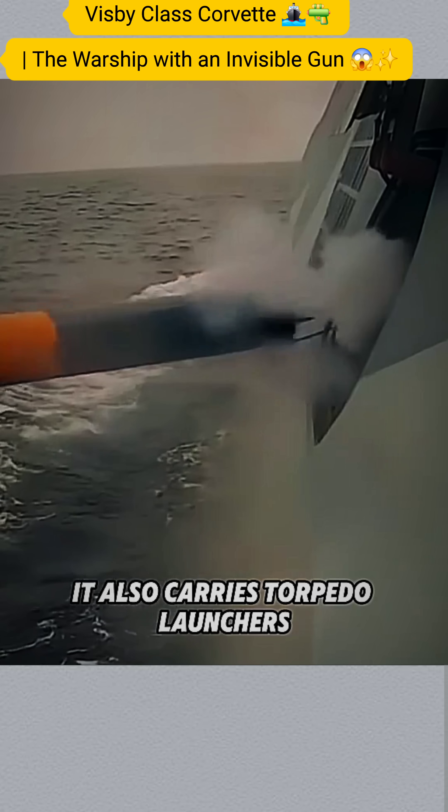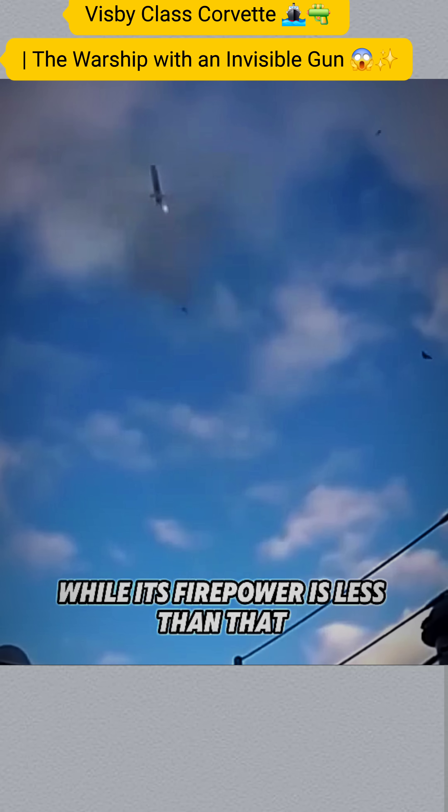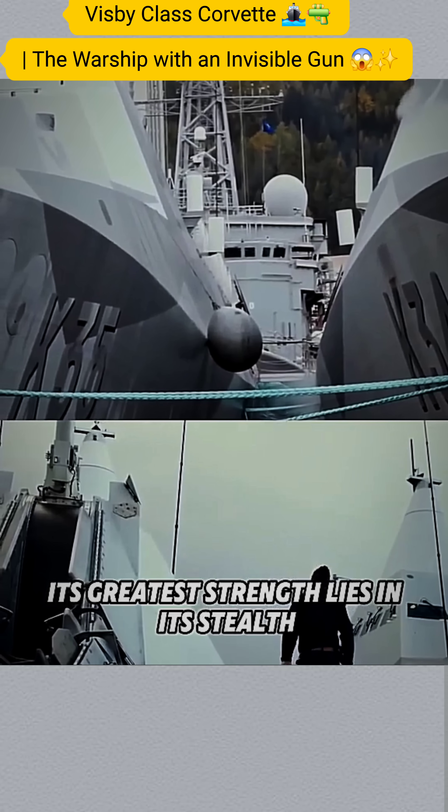It also carries torpedo launchers, further enhancing its defensive capabilities. While its firepower is less than that of larger warships, its greatest strength lies in its stealth.